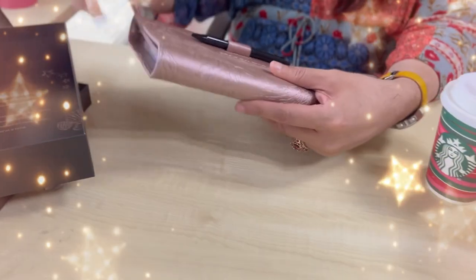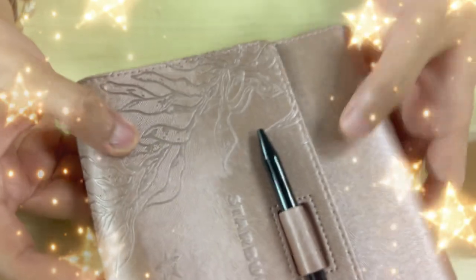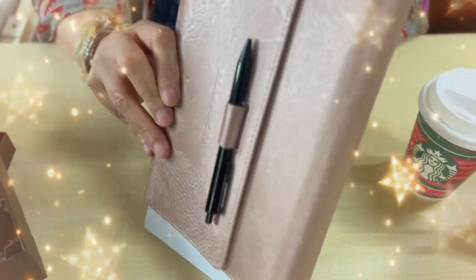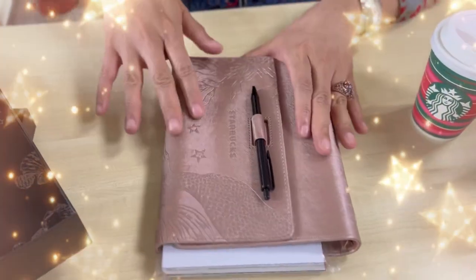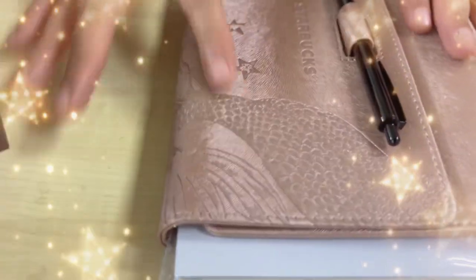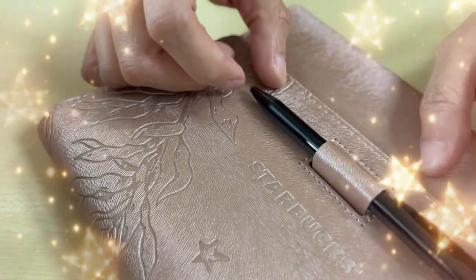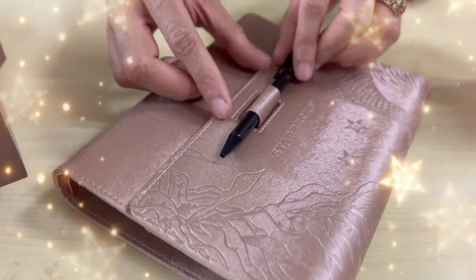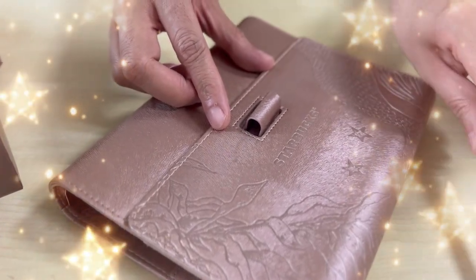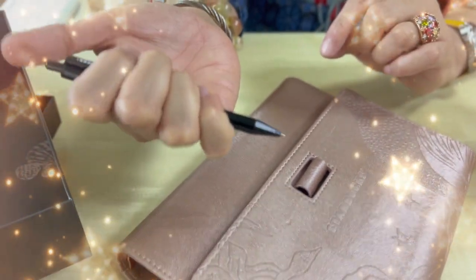Big improvement when it comes to the binder. It has this texture of the siren scales. Of course there are stars, and we have the Starbucks logo. It has a pen and a pen holder — I like it. The pen actually serves as the lock — when you remove the pen like this. And by the way, this is the pen. It doesn't look cheap and it doesn't feel cheap at all. It feels heavy.